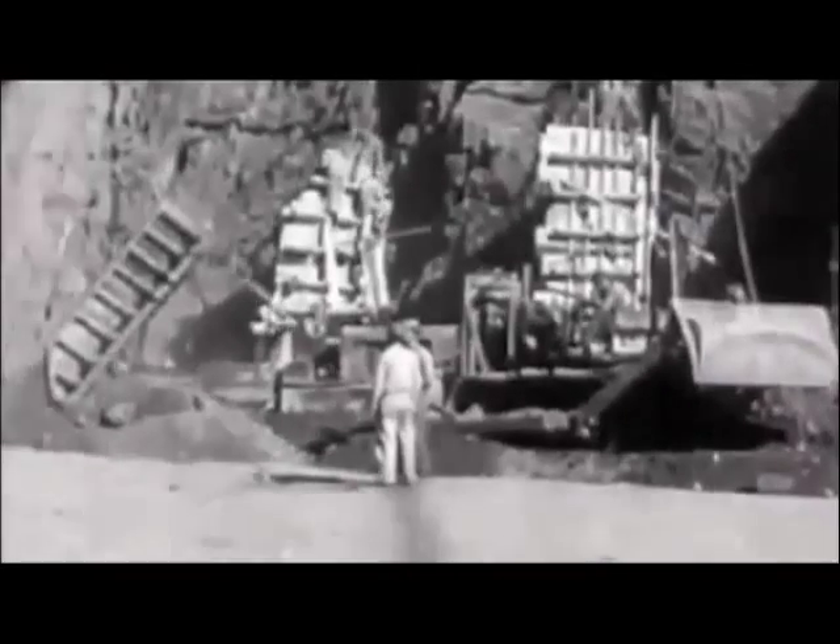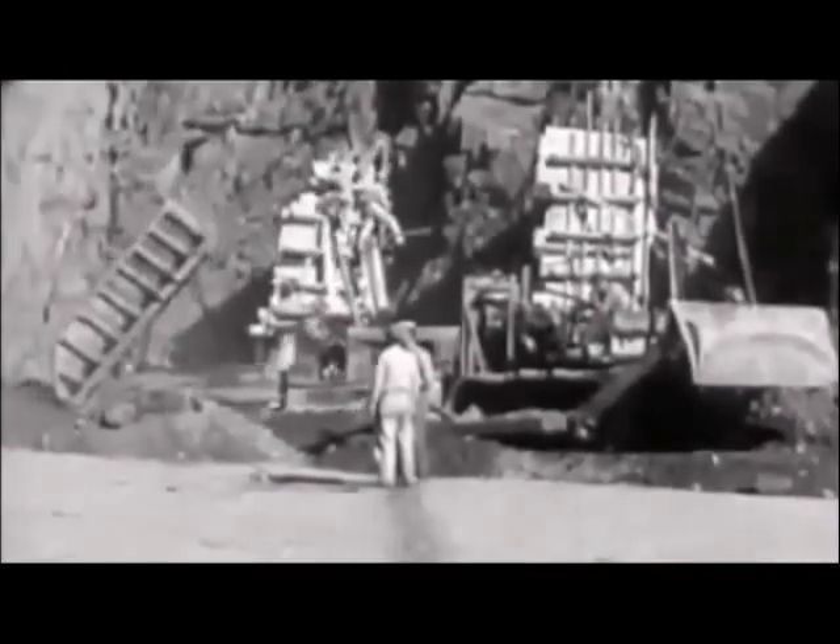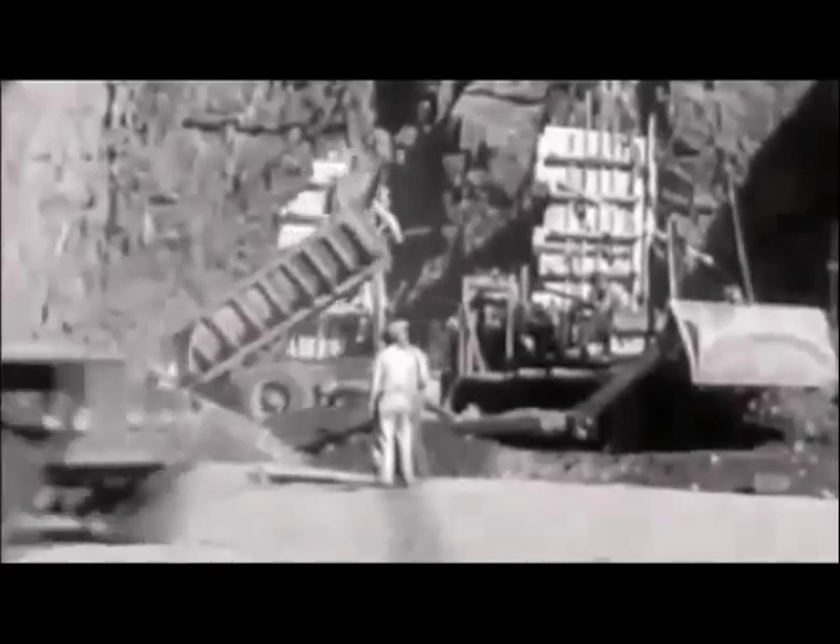This is a lot of electricity. If you were the last person on Earth and this dam was still functional, you could run many air conditioners non-stop for many years — perhaps several lifetimes. Arizona, California, and Nevada receive the benefits of the Hoover Dam's electricity production: Arizona receives 18.95%, California receives 42.32%, and Nevada receives 23.37%.